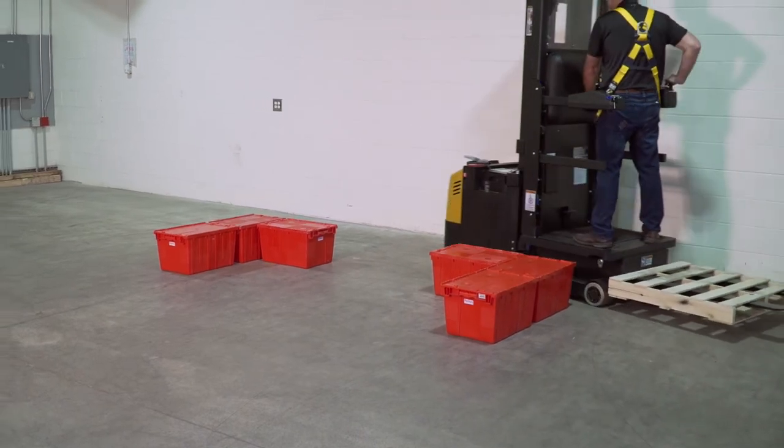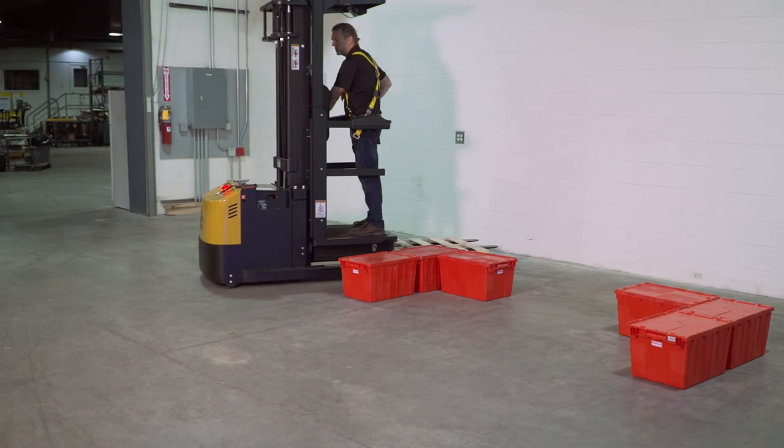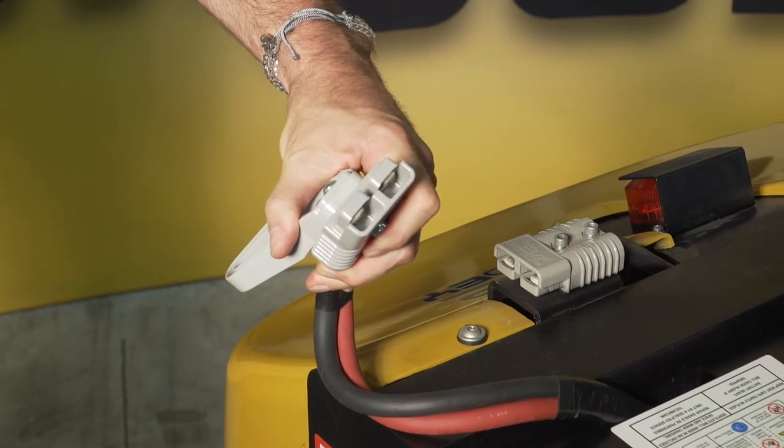Compact and highly maneuverable, the J2 Joey is a perfect fit for both small retail aisles and large distribution centers, and includes an industrial battery compartment to support peak periods or the needs of multi-shift facilities.